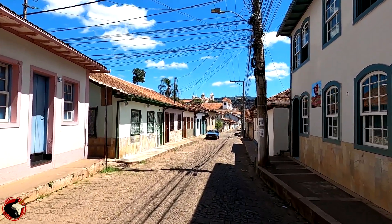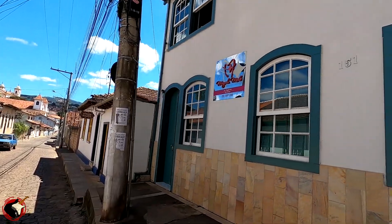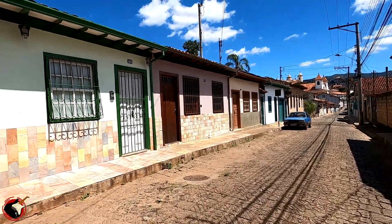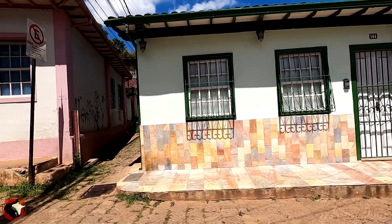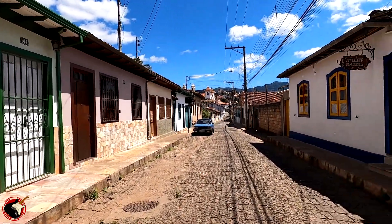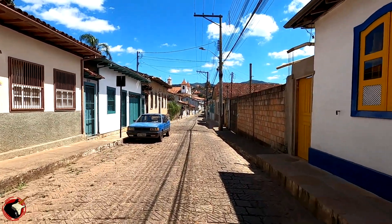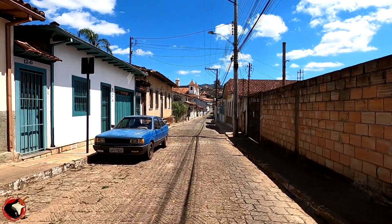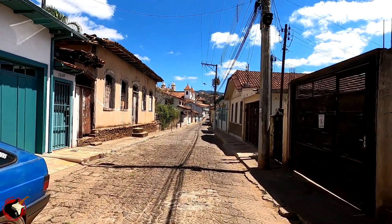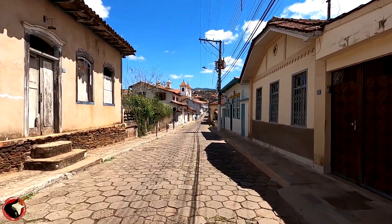Olha só quanta igreja — você vê as torres ali. Uma coisa que eu percebi aqui: essa cidade, como parece com aquela que a gente viu esses dias — como parece com Tiradentes! Só que Tiradentes é menorzinha ainda. As vielinhas são menores, mas é o estilo, o tipo assim, parecido. Você ouviu um galo cantando? É que hoje é domingo — isso é hora de cantar? Meio-dia, caramba. Esse galo tá doido.